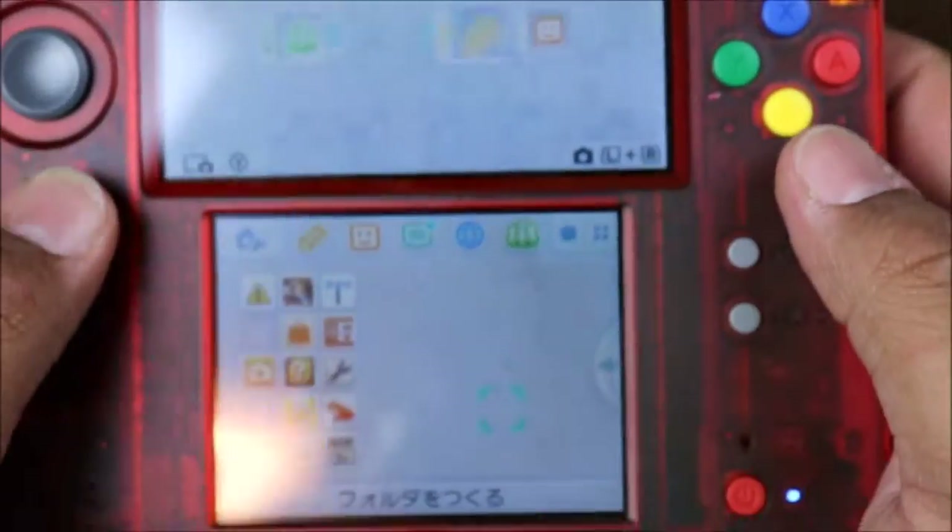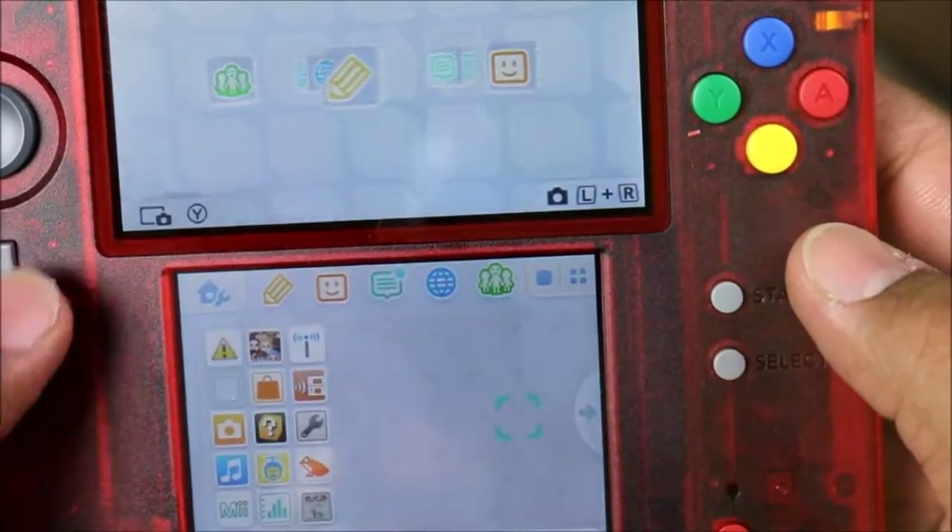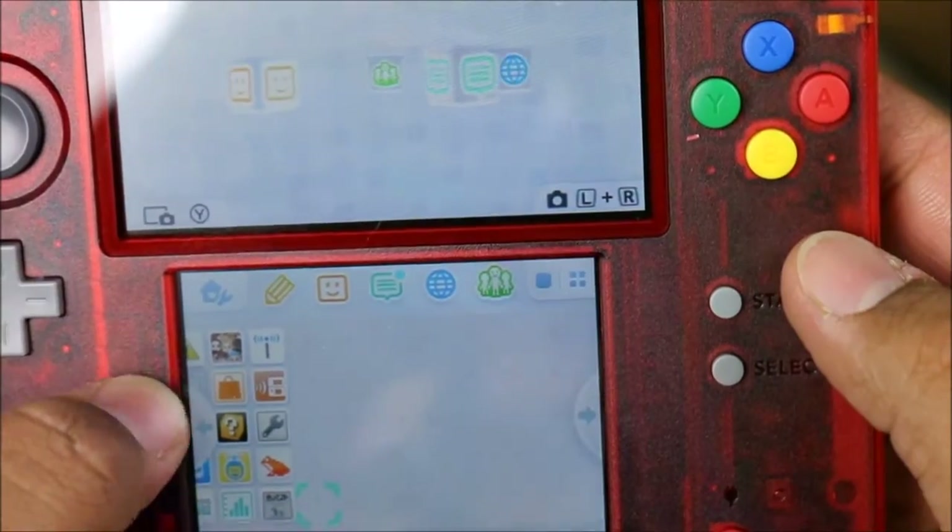This is so freaking amazing, you guys. You got Flipnote right there — this Flipnote still works.